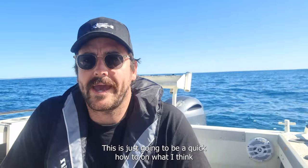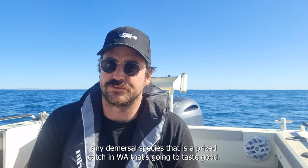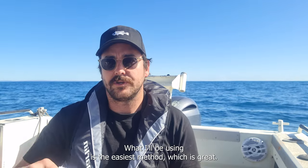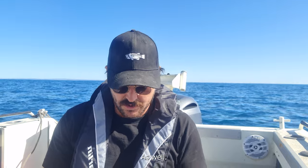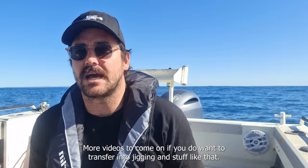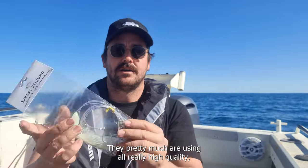This is going to be a quick how-to on what I think is the easiest way to catch a WA jewfish, as well as pretty much any demersal species that's a prize to catch in WA. I'll be using the easiest method, which is bait. We do a lot of jigging, some plastics, trolling and stuff like that as well, but bait is probably the easiest to get yourself into straight off the bat.